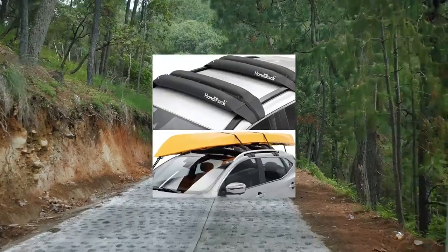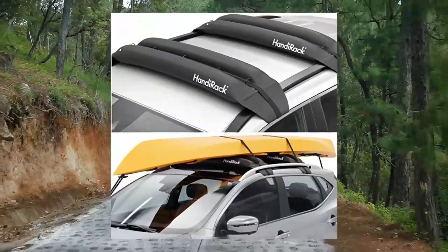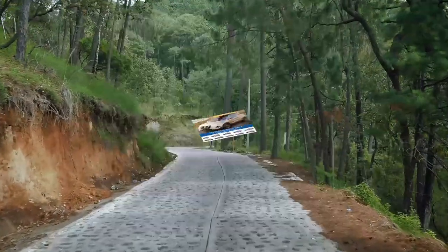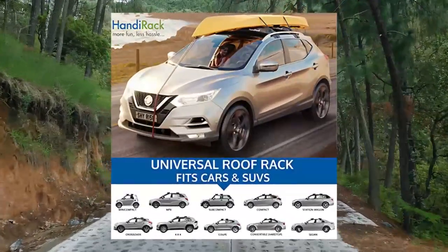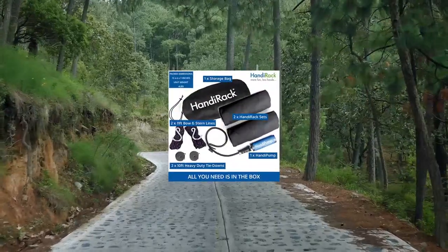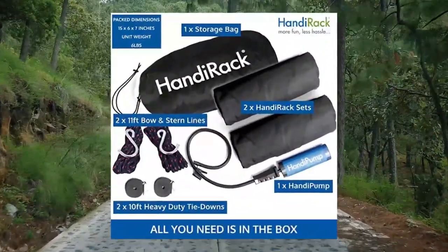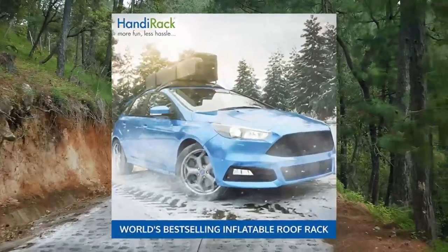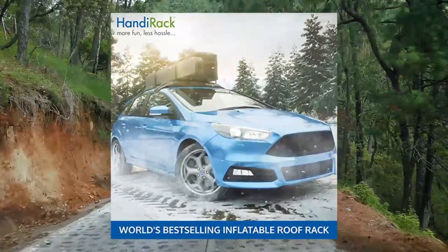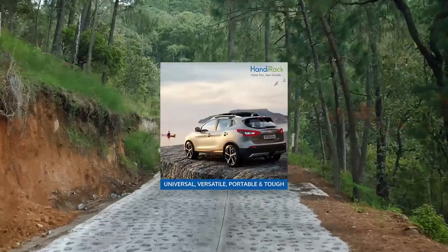Handy Rack Universal Inflatable Soft Roof Rack Bars for hauling kayaks. Your haul made easier — a smart roof rack to transport your gear and luggage. Ideal kayak rack for cars and SUVs. Transport canoes, pedal boards, surfboards, and snowboards safely and securely on this car roof rack.